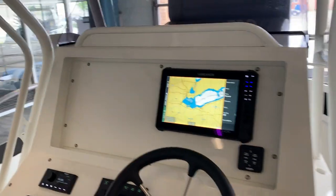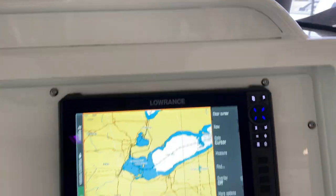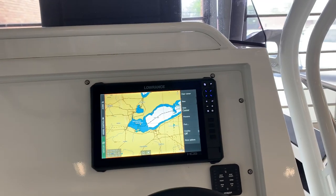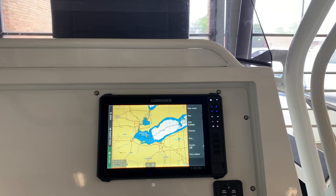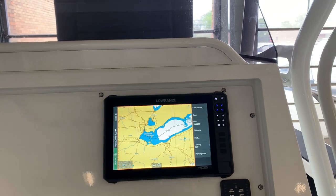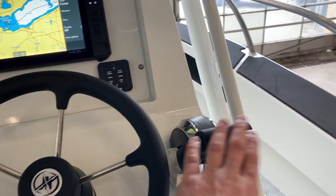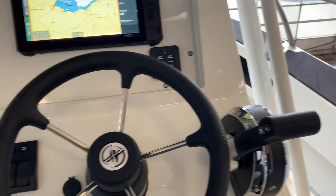As we walk up to the helm, you'll first notice our Garmin HDS 12-inch multifunction display with fish finder and three-in-one transducer. This one is going to have our conventional throttle and shift system.